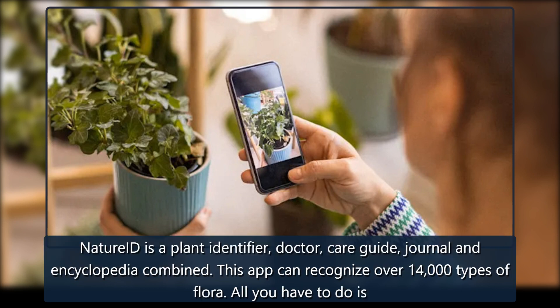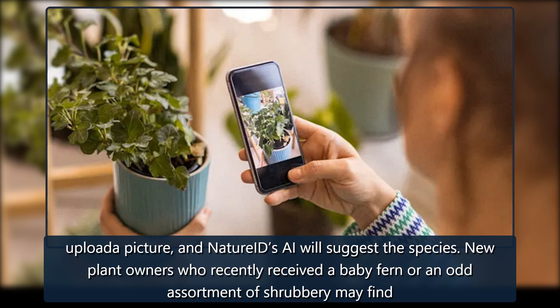Nature ID is a plant identifier, doctor, care guide, journal, and encyclopedia combined. This app can recognize over 14,000 types of flora. All you have to do is upload a picture, and Nature ID's AI will suggest the species.